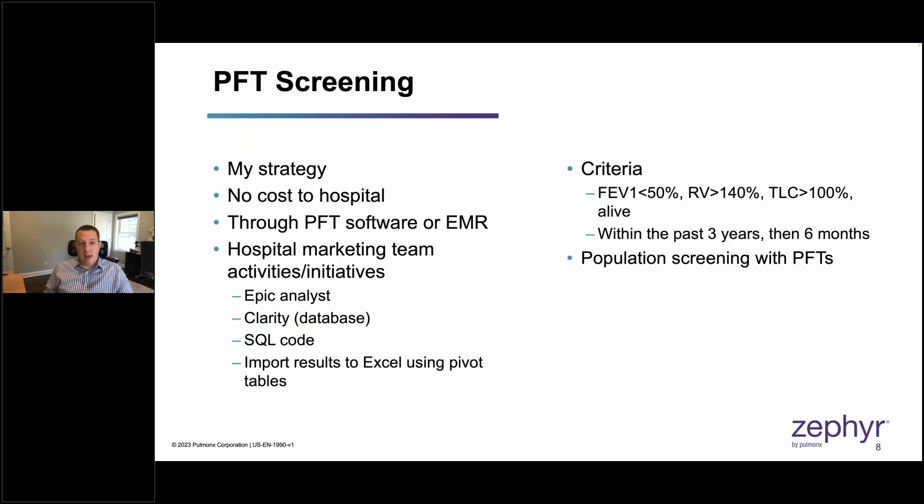The reason we resorted to PFT screening was a strong suspicion that many patients who would benefit weren't being referred. When I approached hospital administration about CT scan screening, that was quickly shot down due to lack of funds. So we resorted to PFT screening because it was free — we utilized our current PFT software and simply looked at the values we wanted.